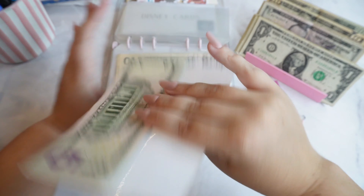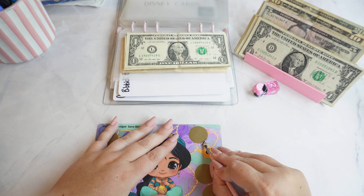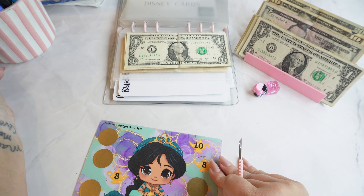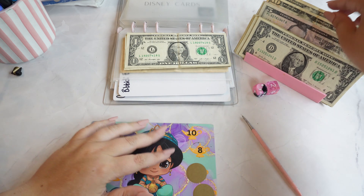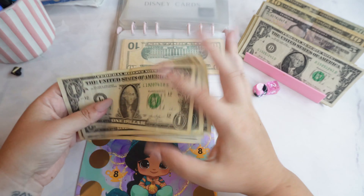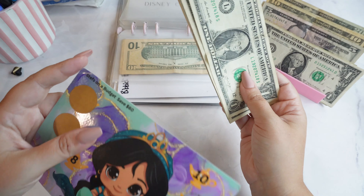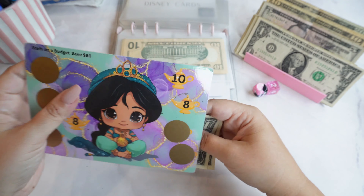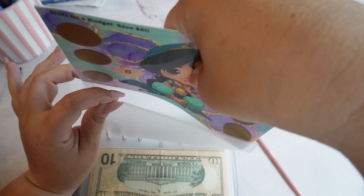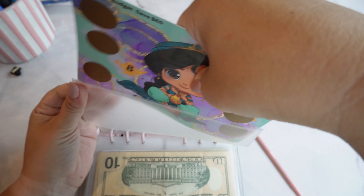This one is also going to Bibbidi-Bobbidi Boutique, also from Steps on a Budget. This is peeling up so I'm just going to take this one off — these are stickers I put on because I have done this one before. We're putting $10 in, so in this one we have $10, $20, $1, $2, $3, $4, $5, $6 — so $26. The binder must have gotten really hot because the lamination is peeling off of the challenges. It was extremely hot this week.